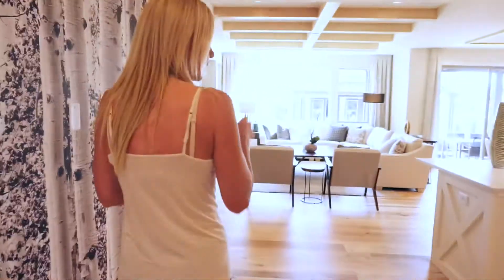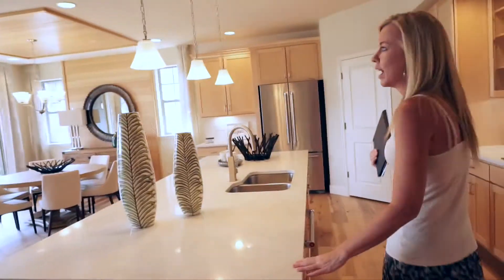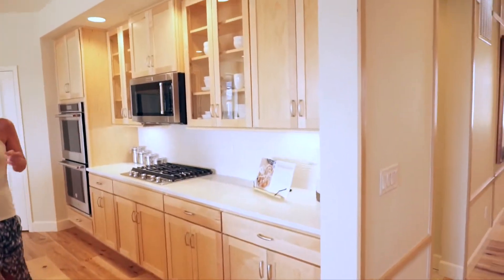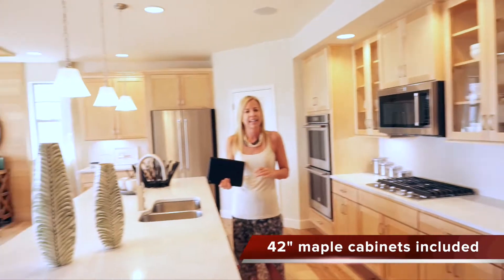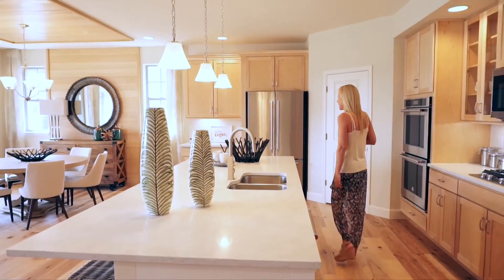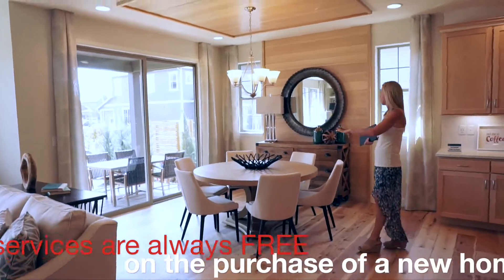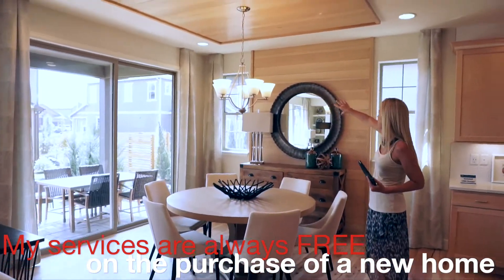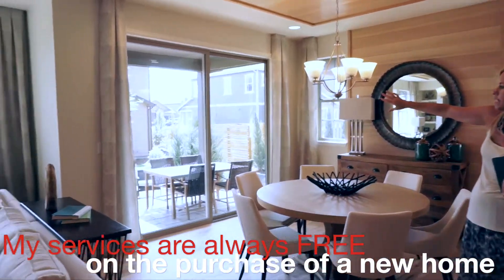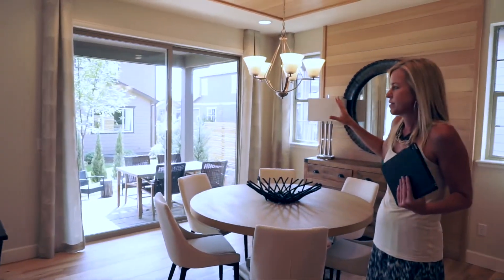Let's check out our main area — into the kitchen. Nice big long island, plenty of countertop space, plenty of cabinet space. In these Calatlantic homes, things like granite countertops and stainless steel appliances come included in the base price. We have our dining area right over here, cute little windows on the wall, and our big sliding glass doors leading out onto the patio. Lots of windows in this house — feels very light and bright.